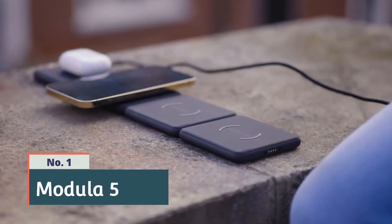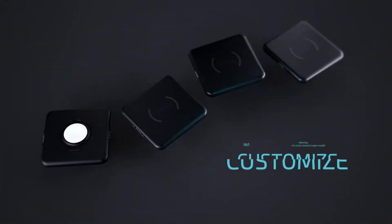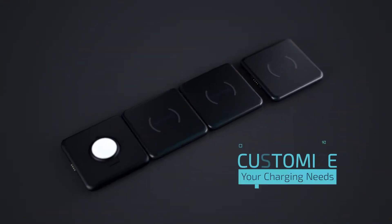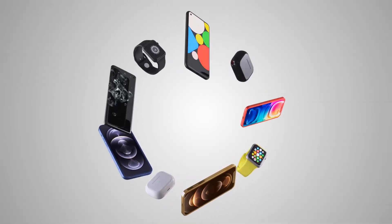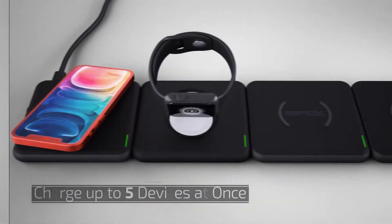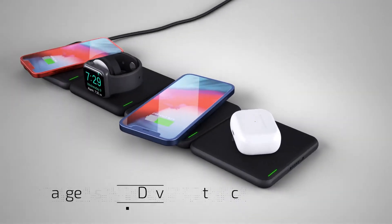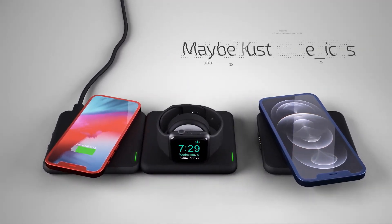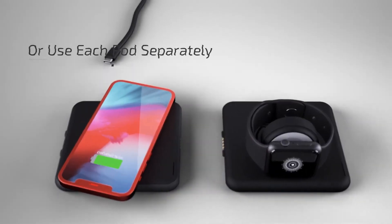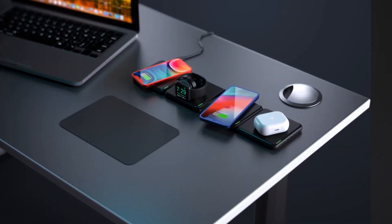Number 1: Modula 5. Modula 5 is a cutting-edge modular storage system designed for organizing and securing valuable items such as cameras, lenses, and other equipment. It features a sleek and durable design with customizable compartments that can be easily adjusted to accommodate different sizes and shapes of items. The Modula 5 also boasts advanced security features including a fingerprint scanner and an anti-theft alarm system, providing an added layer of protection for your valuable gear. With its innovative design and robust security features, the Modula 5 is an ideal storage solution for photographers, videographers, and other professionals who need to transport and protect their valuable equipment.